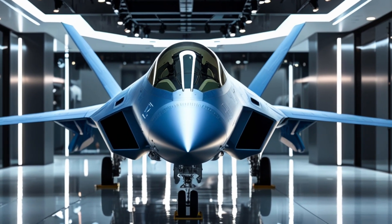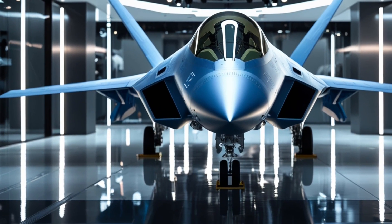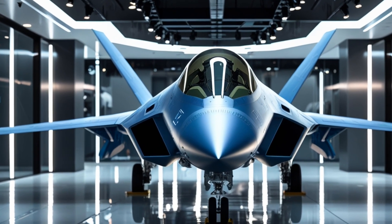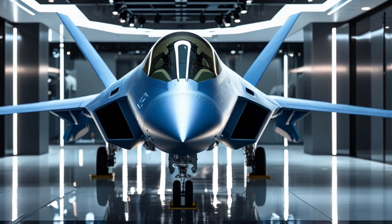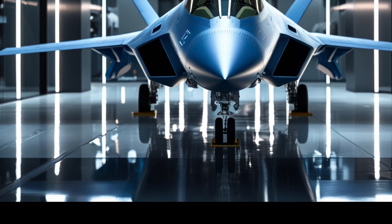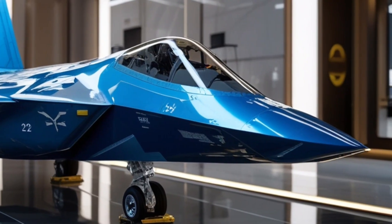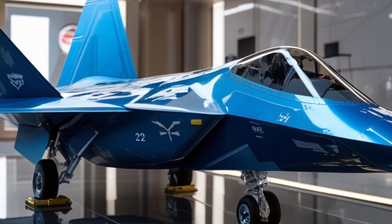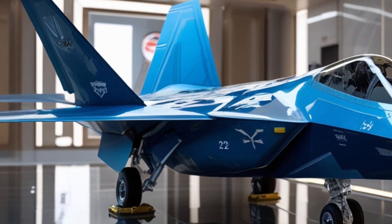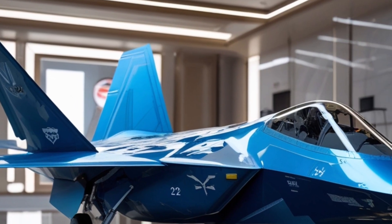The pilot seat is fully adjustable and equipped with biometric monitoring — heart rate, blood oxygen, stress levels — all tracked and used to support pilot performance in extreme conditions. The voice-activated control system allows for hands-free commands, and the helmet is a fully integrated AI-linked display system, allowing the pilot to literally look through the aircraft. While the interior isn't designed for comfort, every detail is focused on control, precision, and survival. It's a cockpit built for one thing: winning.